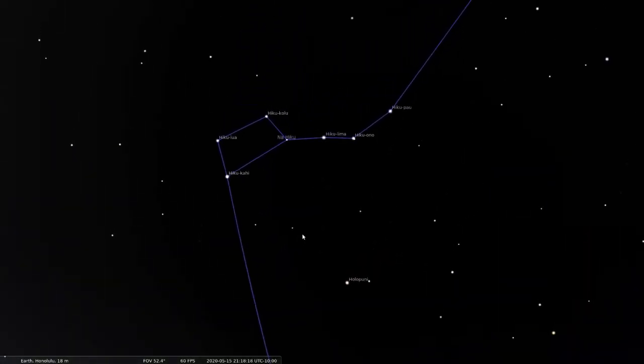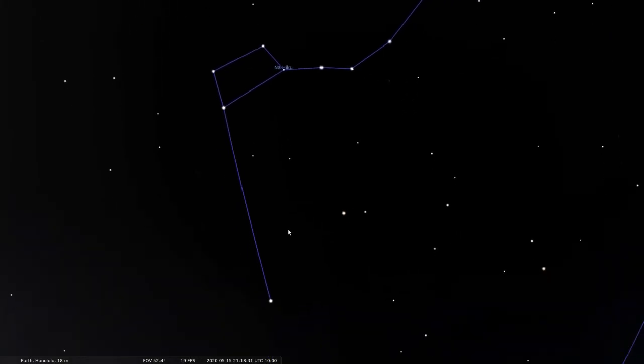It's easy to find Hokupaa when you can see the Big Dipper, or Nahiku, which means 'the seven.' There are three stars in its handle and four in its cup. Those two stars at the end of the cup — they point you to Hokupaa.